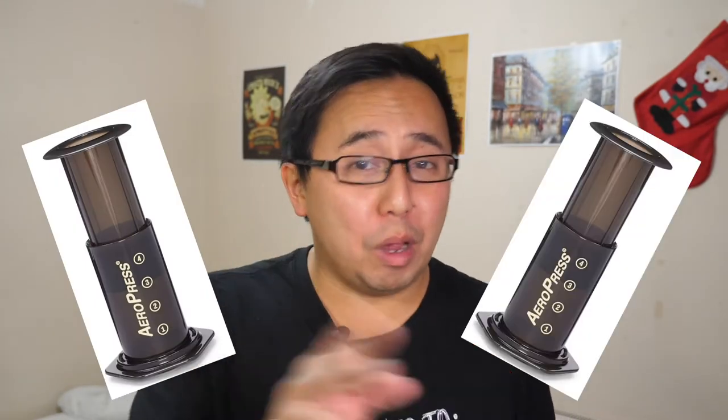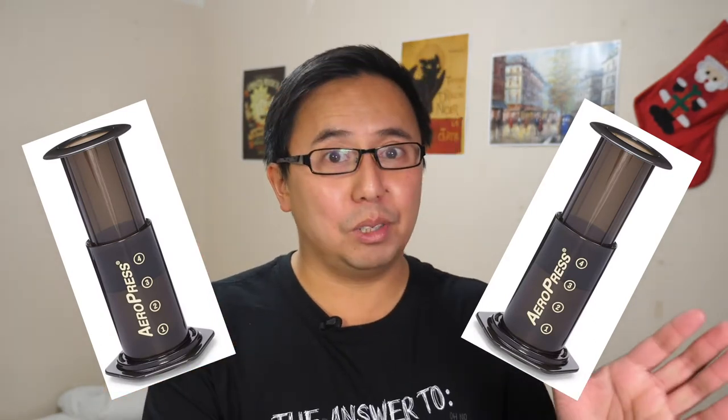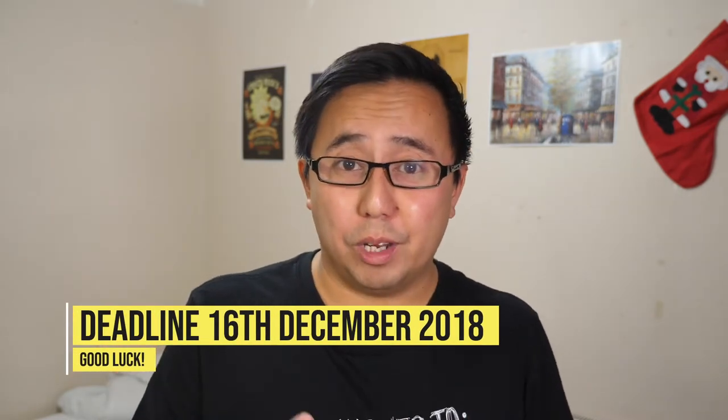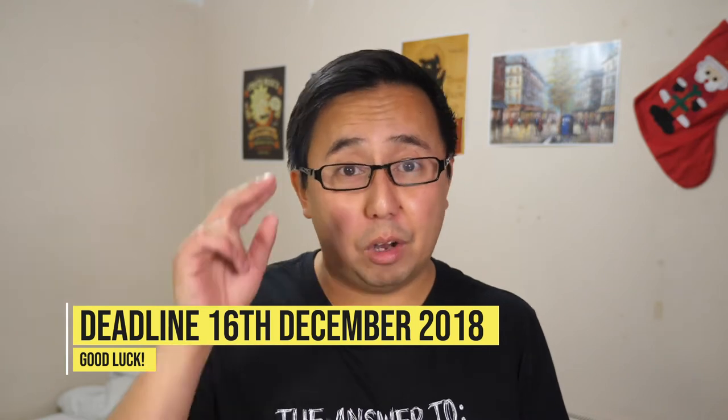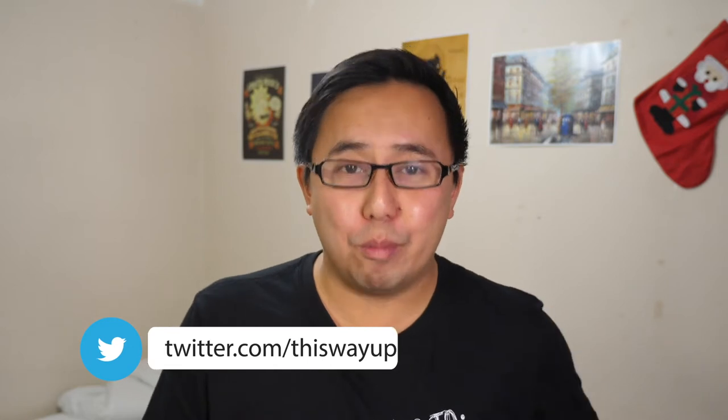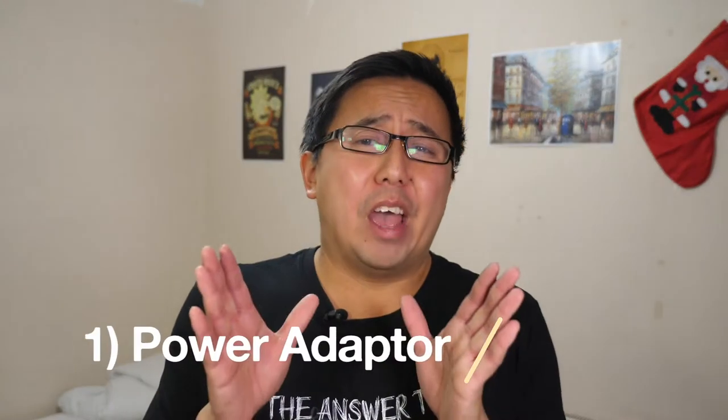I have two AeroPresses which have been kindly donated by AeroPress themselves. You're going to find out more about the AeroPress in a second — effectively it's a coffee press. In order to win, all you need to do is add a comment with your Twitter handle or your Instagram handle. On the 16th of December I'm going to draw from that list and pick the two winners. You'll have a couple of chances to win — I'm going to make a part two, so if you add a comment to that as well you'll have double the chances. Plus if you go to my Twitter and retweet the link to this video, you'll also get an additional chance to win.